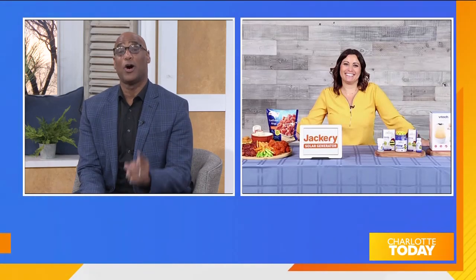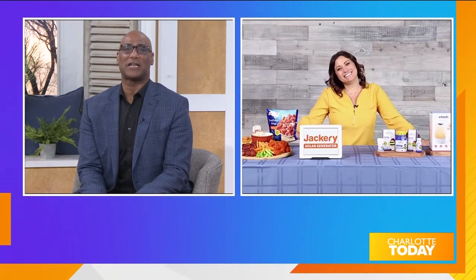The clocks have officially sprung forward, and here to help us step into spring on the right foot is lifestyle contributor Lamar Sus.